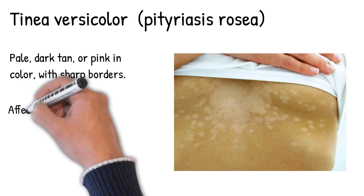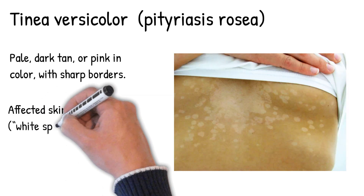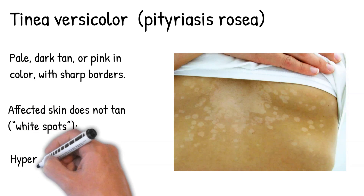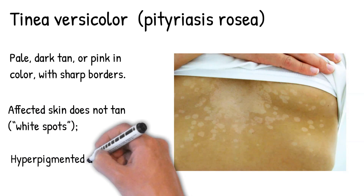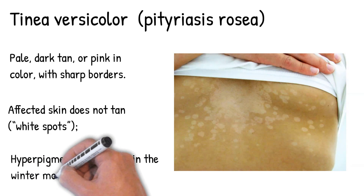There is a reddish undertone that can darken when the patient is overheated, such as in a hot shower or during or after exercise. Affected skin does not tan — white spots remain — however, the normal surrounding skin does tan. Lesions become hyperpigmented and scaly in the winter months.